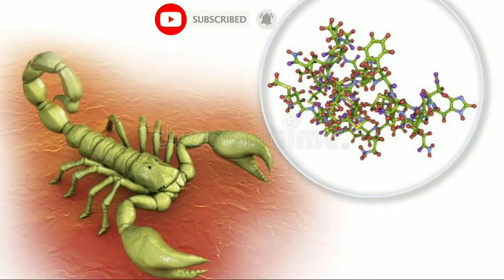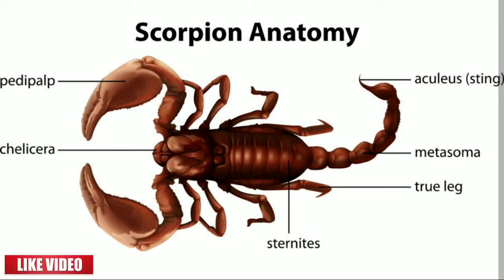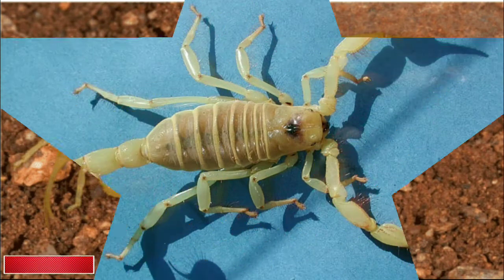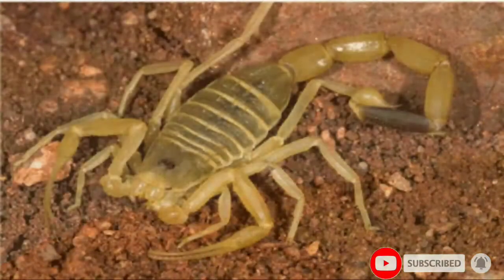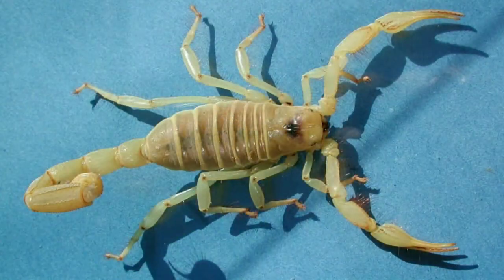The Deathstalker scorpion is said to be one of the deadliest scorpions in the world. It is yellow in color, with an abdomen containing evident horizontal stripes in gray, interspersed with orange-yellow. In the middle of this region, a dark vertical line extends from the head to the beginning of the tail. Two eyes are visible on the top of the head, while the other pairs are along both frontal sides of the head.